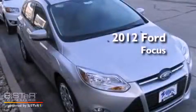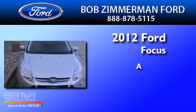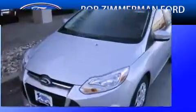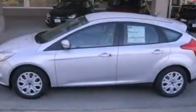This is a brand new 2012 Ford Focus. Its top features include full power accessories, an external temperature gauge, a CD player, and a multi-link rear suspension.